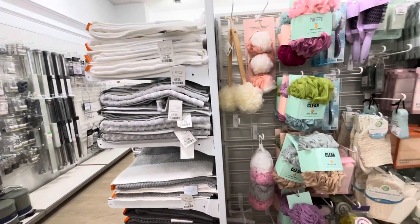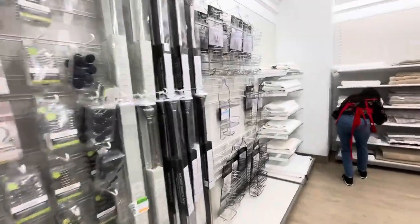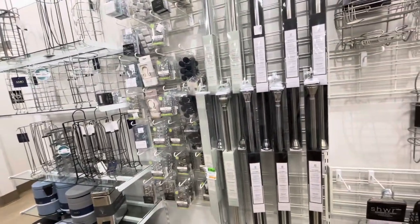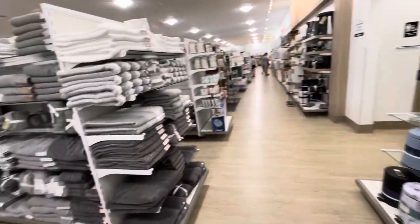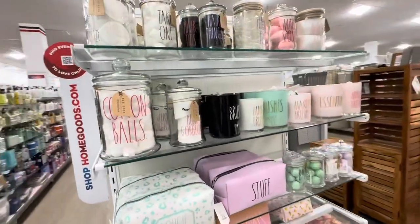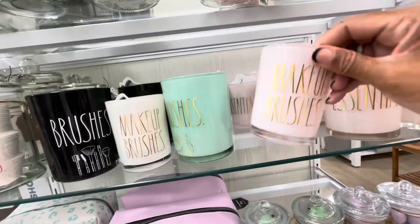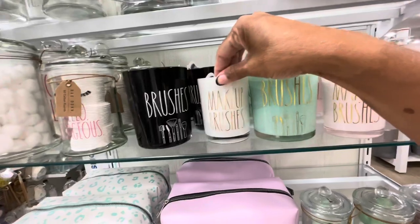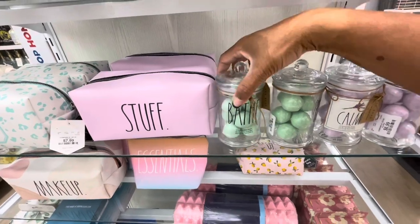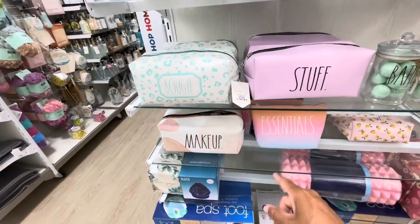I also need a shower caddy, but I don't want the metal ones because they rust. I'll look for something else to hold my essentials. They have little makeup and brush holders — really cute — and 10 scented bath bombs in green and lavender, all by Ray Dunn. She also has a lot of makeup bags and hair accessories for $7.99.